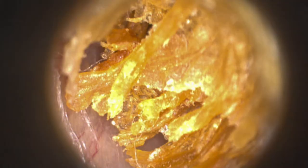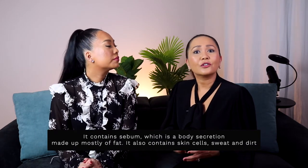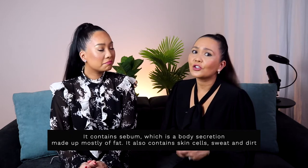Earwax is not actually wax, but it can have a waxy, sticky texture. The medical name for earwax is cerumen. It contains sebum, which is a body secretion made up mostly of fat. It also contains skin cells, sweat, and dirt.